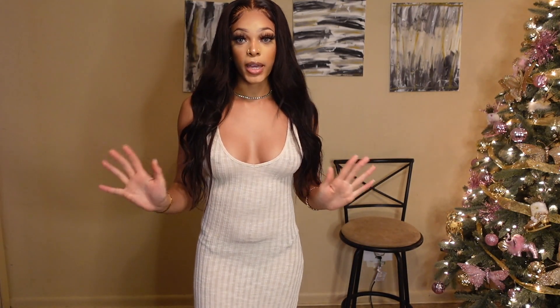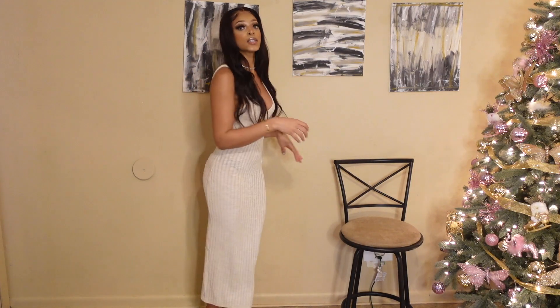Sorry if the angle was a little weird at the beginning of the video — I've never filmed a standing-up video so I'm playing around with it to see what works. I think I like this angle better.